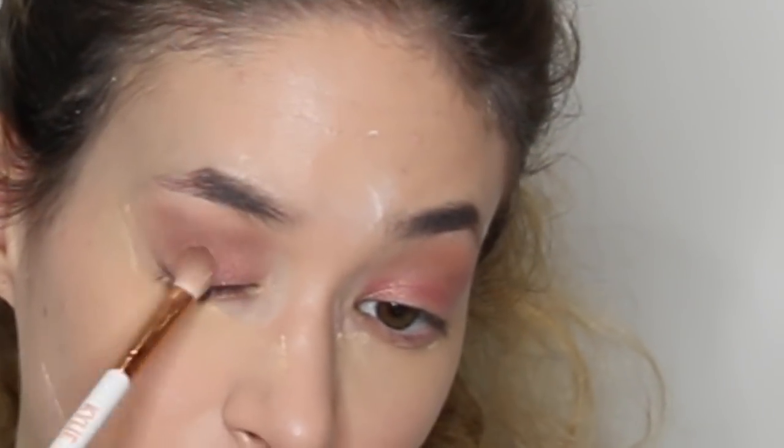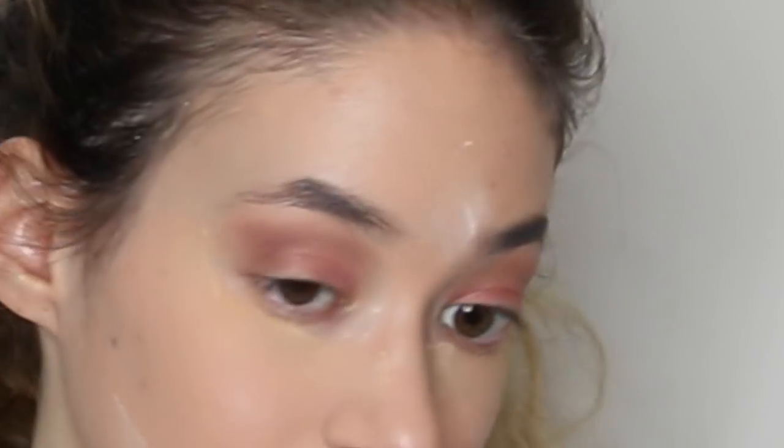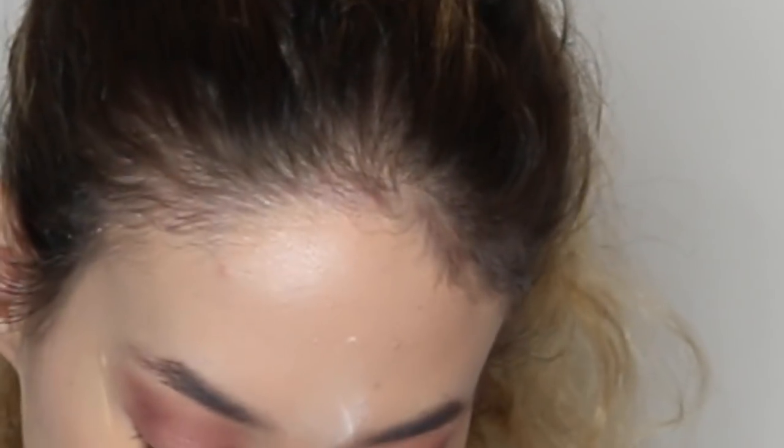And then to smoke it out a little bit, I go in with Coco, and I put that in the outer crease, into the inner crease, if that makes any sense to you guys.